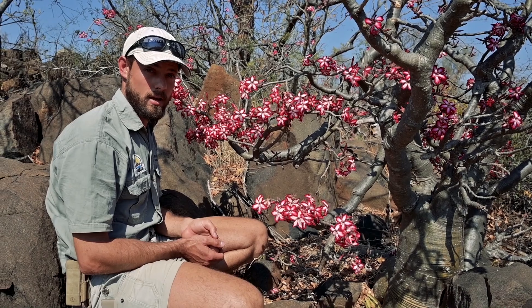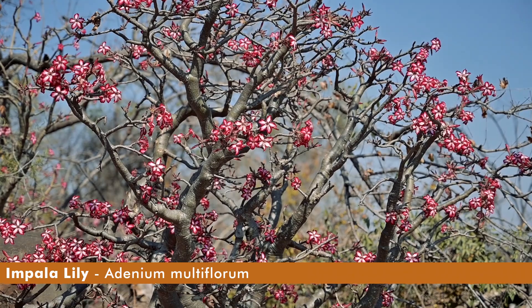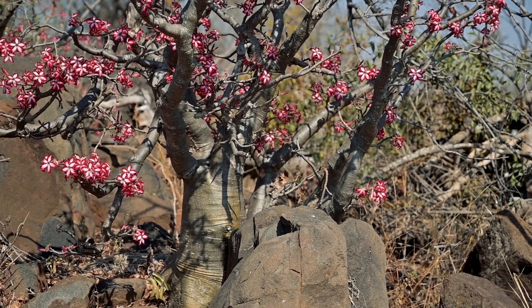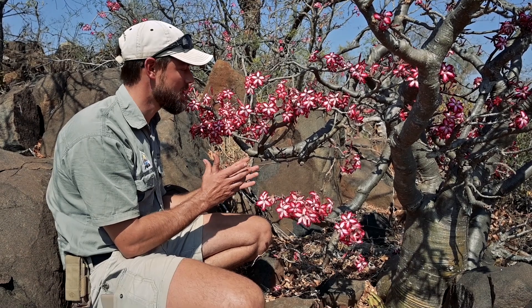So here we have an impala lily, a beautiful plant. The scientific name, if you're interested, is Adenium multiflorum. As you can see, it's got the most incredible flowers, and these flower in winter — from about June up until about September, you'll have these flowering where nothing else has any color left. It's incredible.